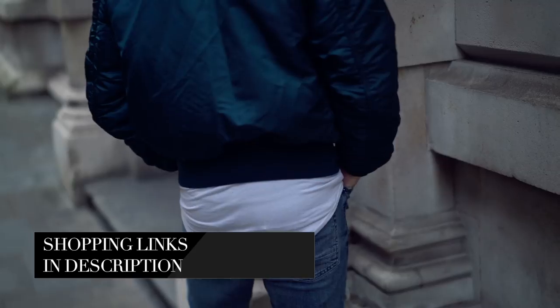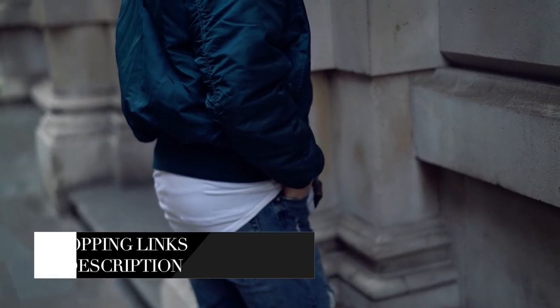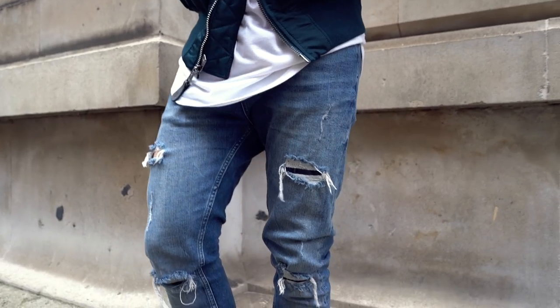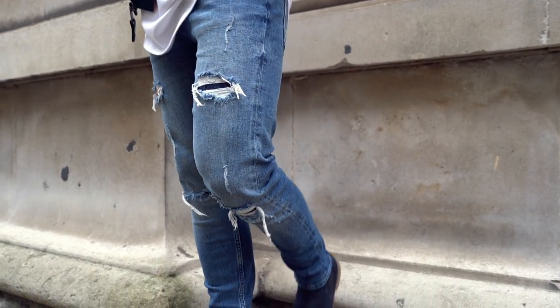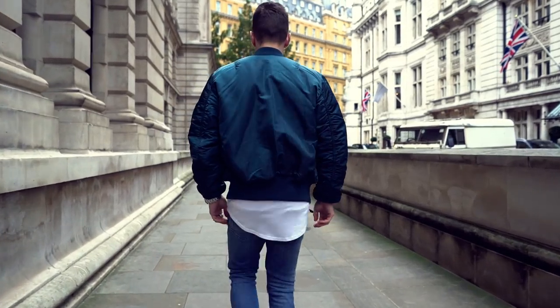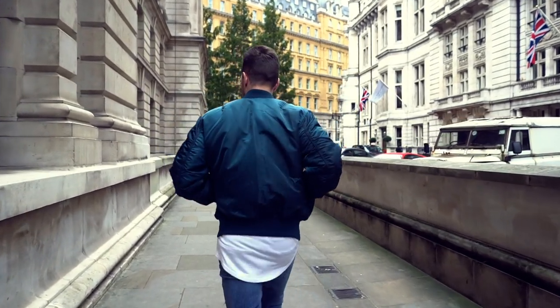Cut tight to the waist, the jacket helps to add shape to your frame, separating your torso from your legs. It'll also make slimmer guys look slightly bigger. But if you're worried about looking too big in this padded jacket, look out for a blouson-shape version that'll have less padding to it.